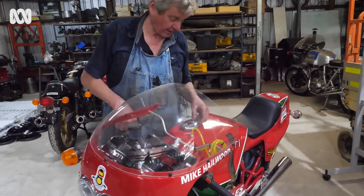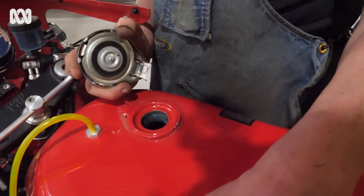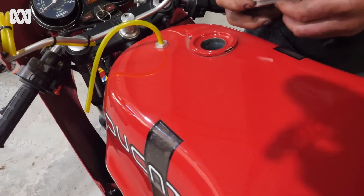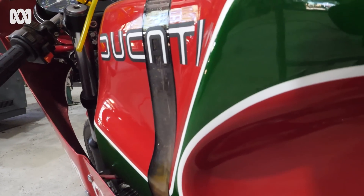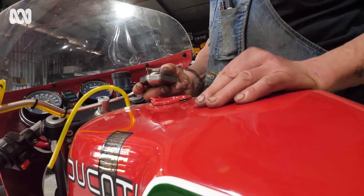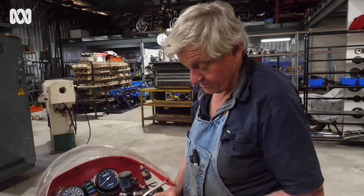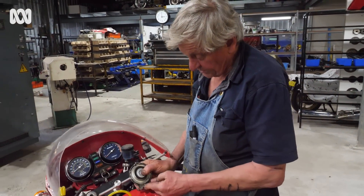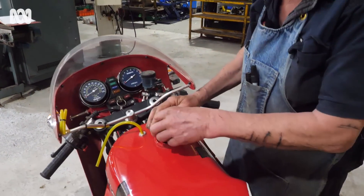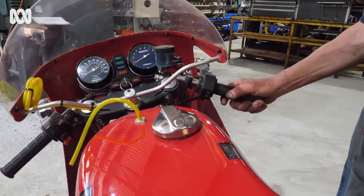This has got a clear stripe here, which is actually the fuel gauge — Hailwood's bike had that. When we manufacture these tanks, we make them identical. It's actually quite a good thing; it's a very effective fuel gauge, and people like it.